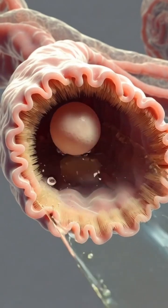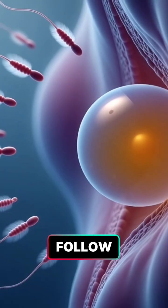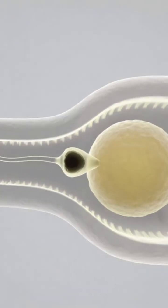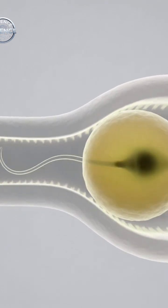The most fertile window is the 3 to 5 days before ovulation and the day of ovulation itself. Tracking natural cycle signs — such as regular periods, cervical mucus changes, or using ovulation predictor kits — helps identify this window more accurately.